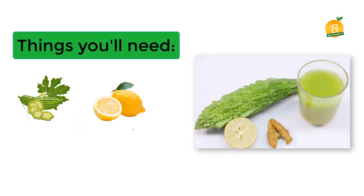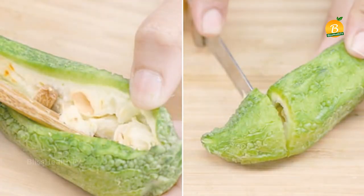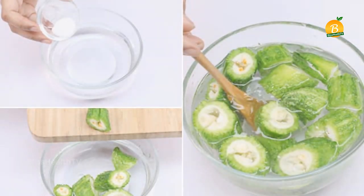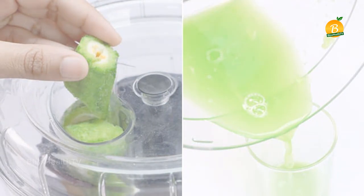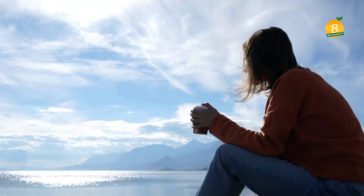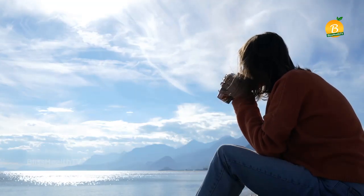For bitter gourd and turmeric powder juice, you will need two bitter gourds, half a lemon, half a teaspoon of turmeric powder, and half a teaspoon of salt. Wash and peel the bitter gourd, remove the seeds, and chop them into smaller pieces. Soak the chopped bitter gourd in salted water for 10 minutes, then toss them in a juicer to extract the juice. Add lemon juice, turmeric powder, and a pinch of salt. Drink the juice once daily on an empty stomach to keep your blood sugar levels under control.